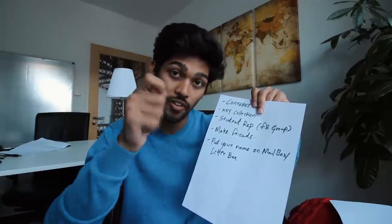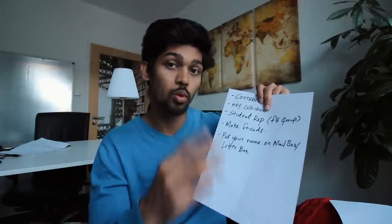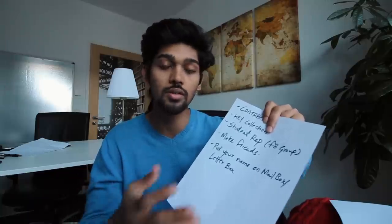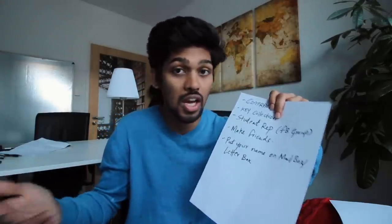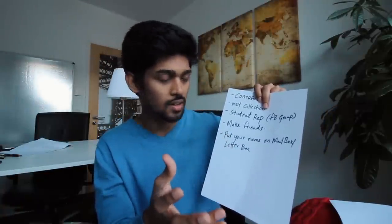For example, if it's Monday, go to the office and make sure you have a contract signed with a physical copy in your hand — this is very important. Third: try to find out who the student representative of that accommodation is. There's always someone. Make sure you're on good terms with them because you never know what kind of help you might need.